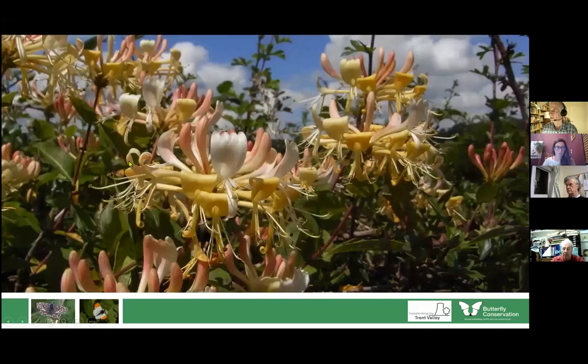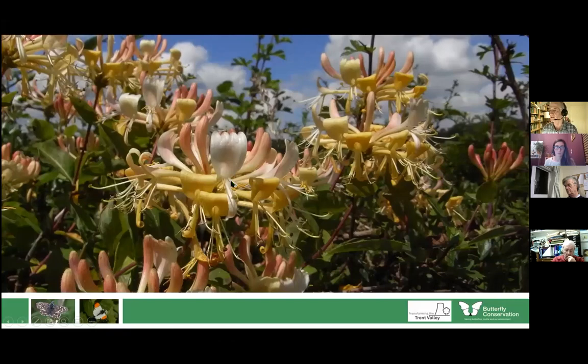Honeysuckle is the food plant of a butterfly that is spreading — something you may well find in the Trent Valleys. This is the white admiral. If you go down to the Wyre Forest it's quite common; it now occurs on Highgate Common in Staffordshire and is working its way upwards. It likes woodland rides, nectars on bramble flowers, but lays its eggs on honeysuckle — not the big blousey honeysuckle in the sunshine, but the spindly plants in shade or semi-shade. Something to look out for.